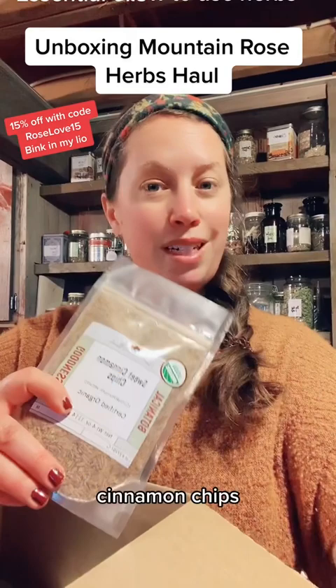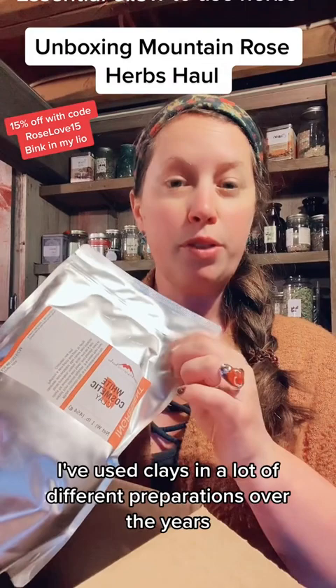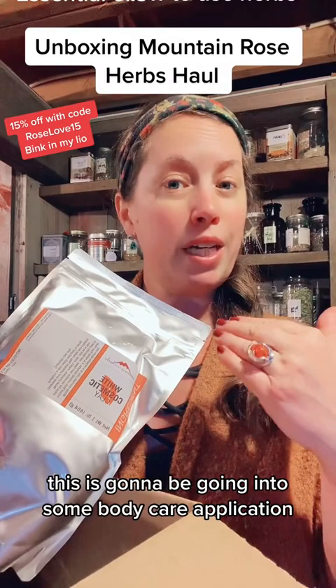Cinnamon chips — these will be used for tea. White cosmetic clay — I've used clays in a lot of different preparations over the years. In particular, this is going to be going into some body care applications.